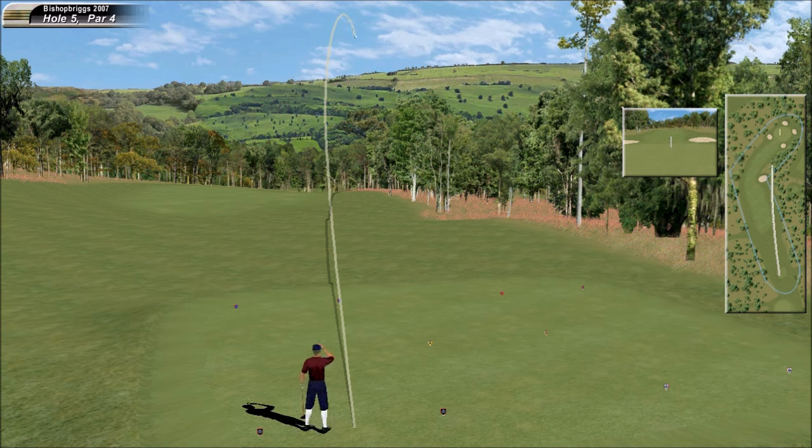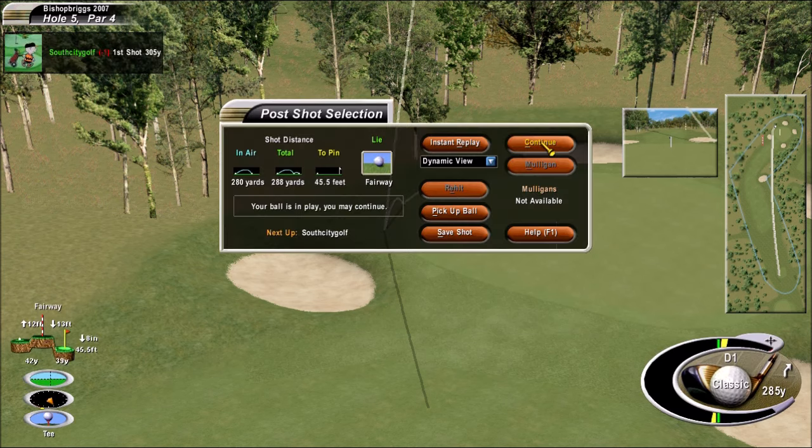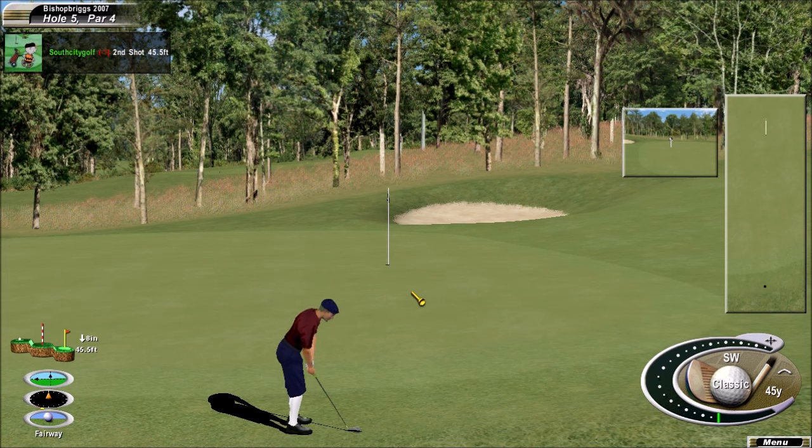Tee shot going up the right-hand side. Good bounce and run there — lovely shot. Perfect position for this hole location today. He's been pretty good from this distance with his touch.